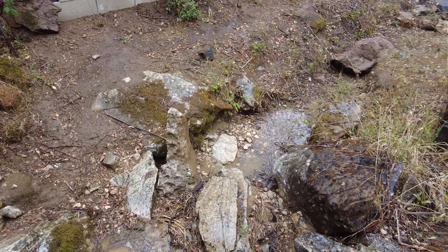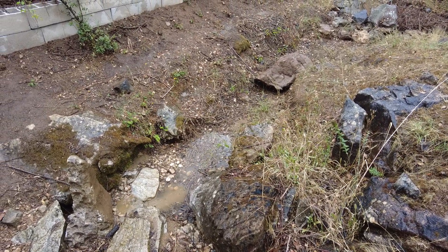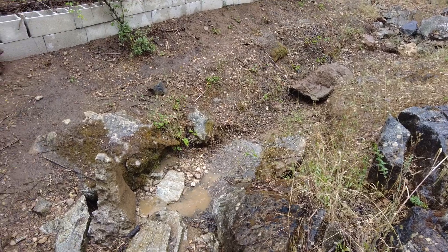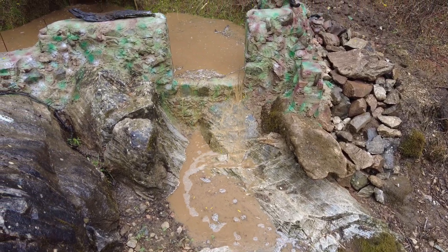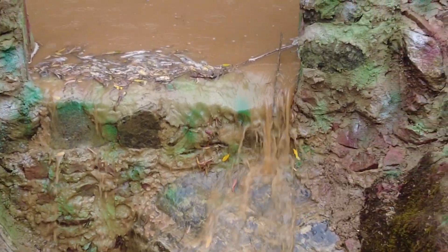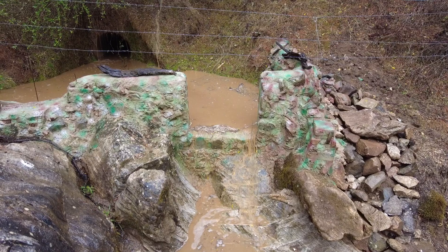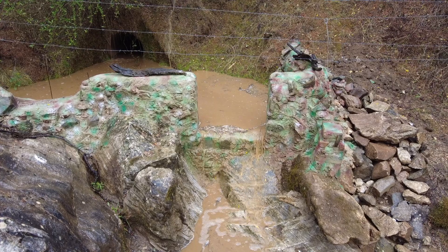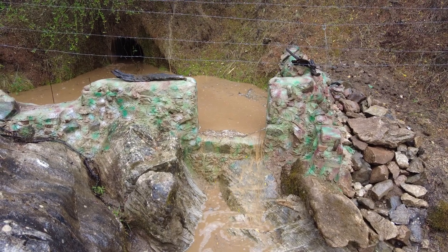Water in the creek! I will make my way to the other culvert to see what is happening there.